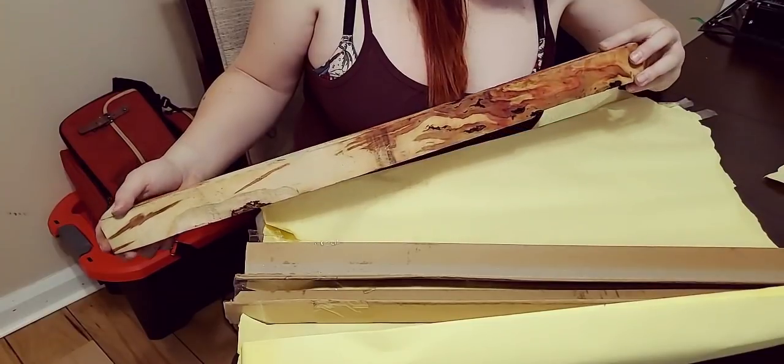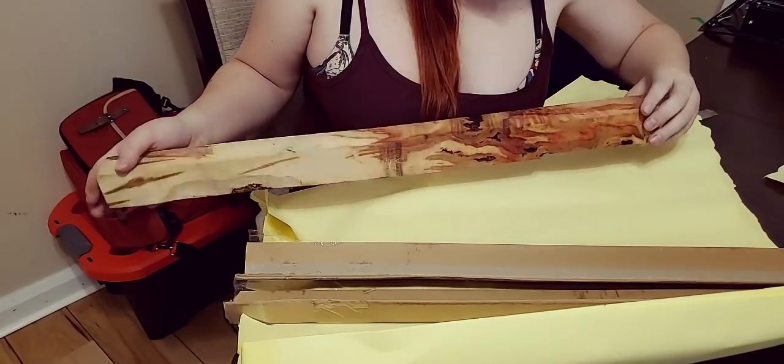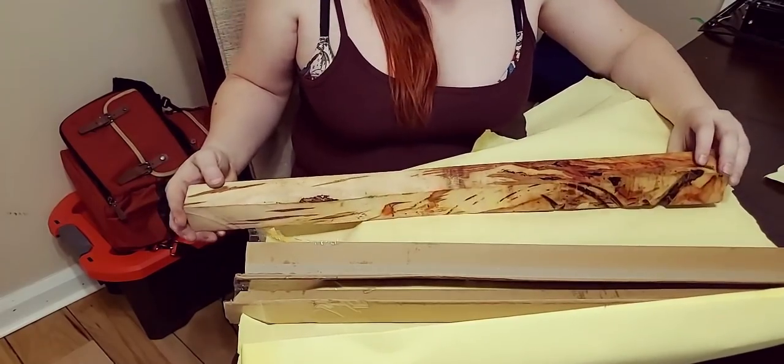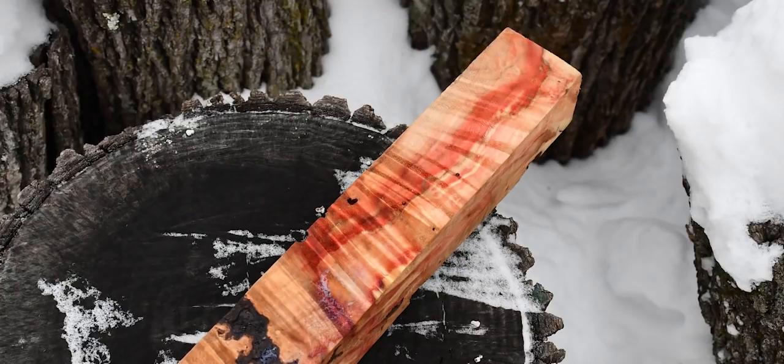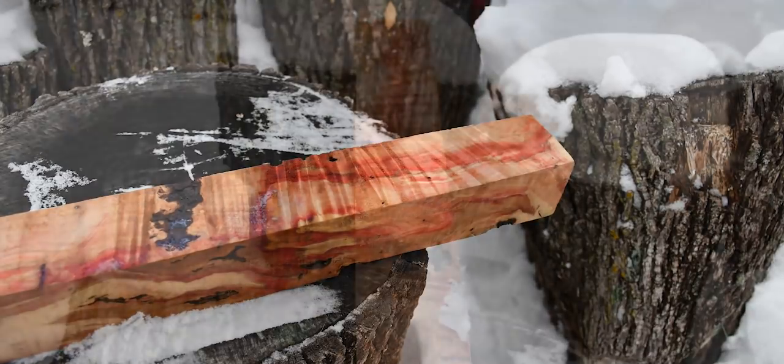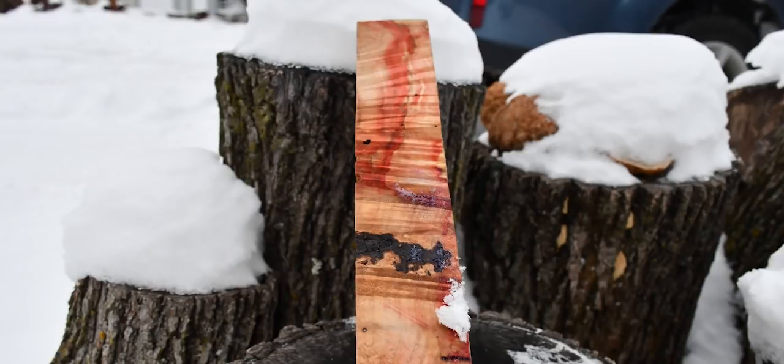Now the question is, what do I make with this? For the first time ever, I'm going to leave it up to you. What would you like to see this be the handle for? No matter what — tanto, kitchen knife, anything — I will pick what I see to be the most popular, within my ability, and I'll make it and record it for you all. I'm just happy to get this block in. I don't even know what I would do with it — I've just always wanted to make something with it. So now I have the material and no idea for it. Go figure.